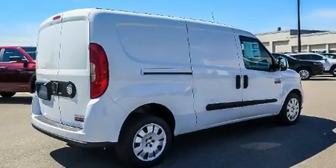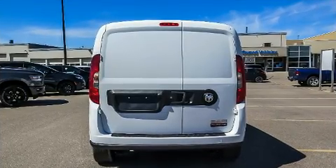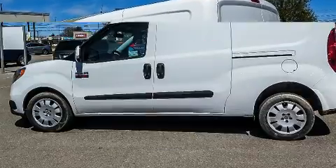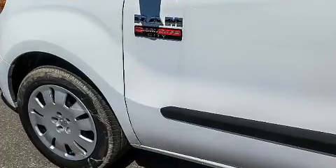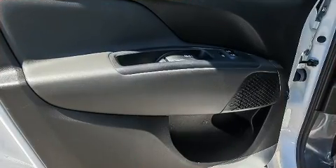Amenities include remote keyless entry, one-touch window functionality, a tachometer, an outside temperature display, heated door mirrors, and much more. Storage solutions are integrated throughout the interior, demonstrating thoughtful attention to detail. Passengers are protected by various safety and security features.